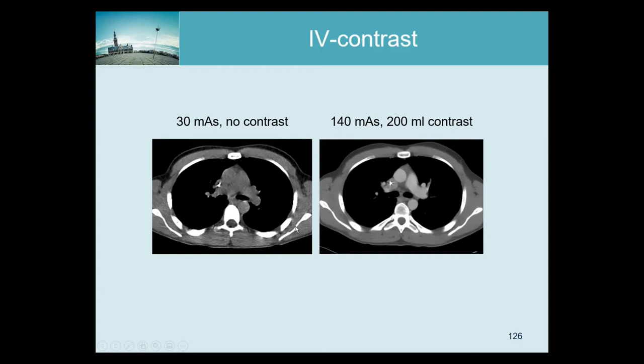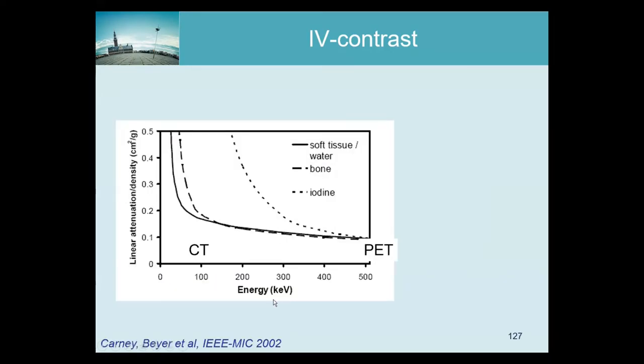Here is a description of the problem for attenuation correction. PET photons are at 511 keV. CT uses a whole spectrum — if you use a tube voltage of 120 kVp, the average energy of the photons is about 70 keV. The graph shows the attenuation expressed as the linear attenuation coefficient per density, in cm² per gram.